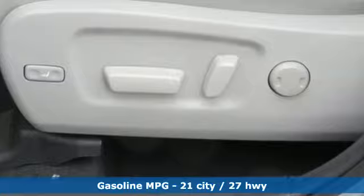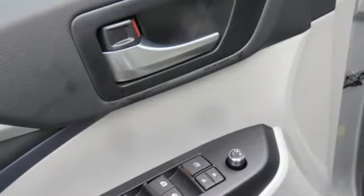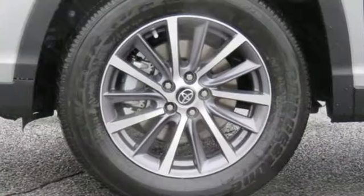Streaming audio, doors and push button start proximity key, front heated leather bucket seats, auto dimming rear view mirror, wireless phone connectivity, dual zone climate control.